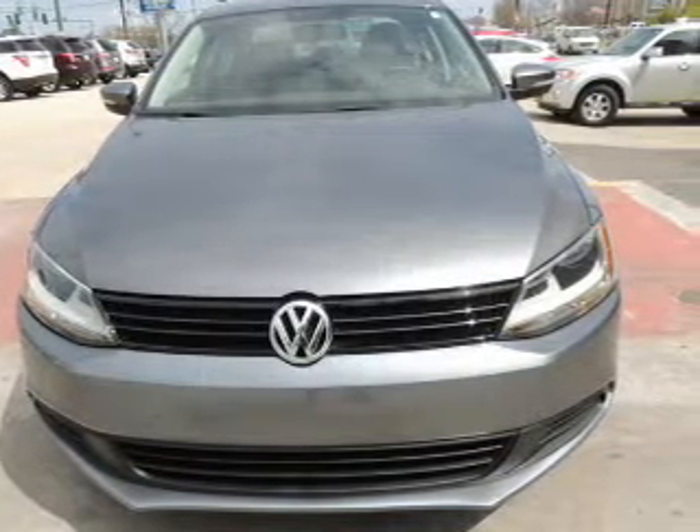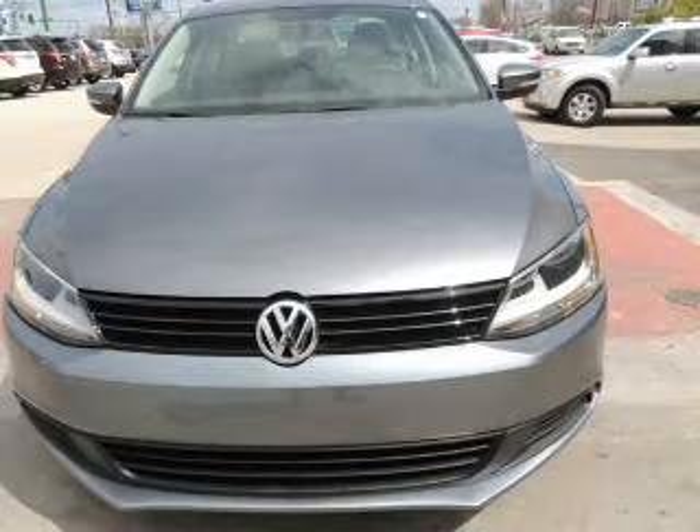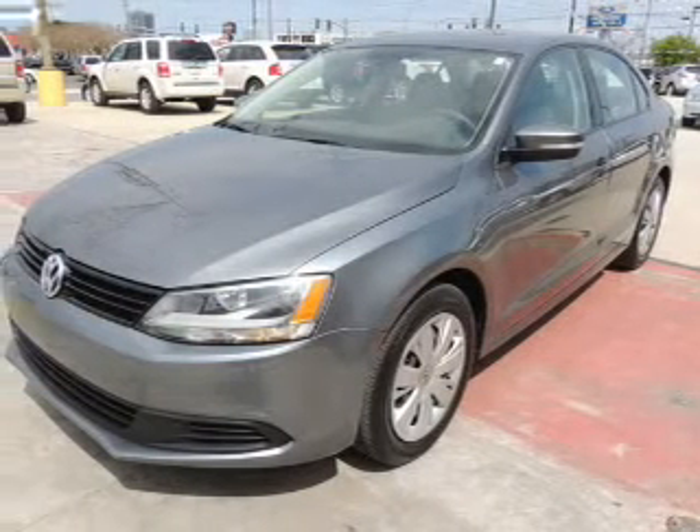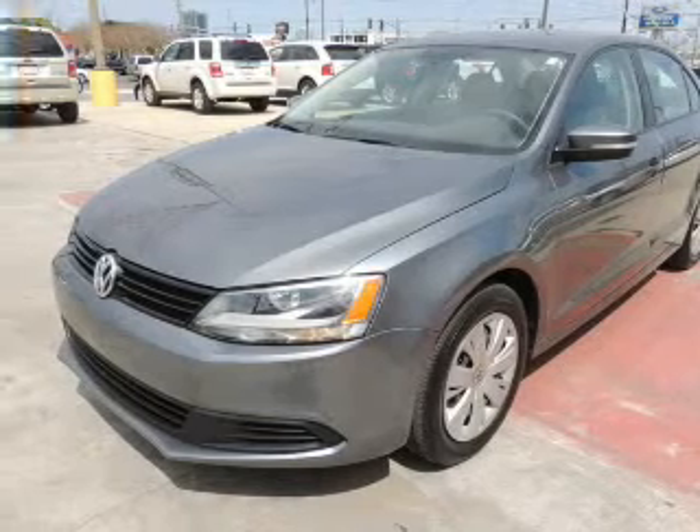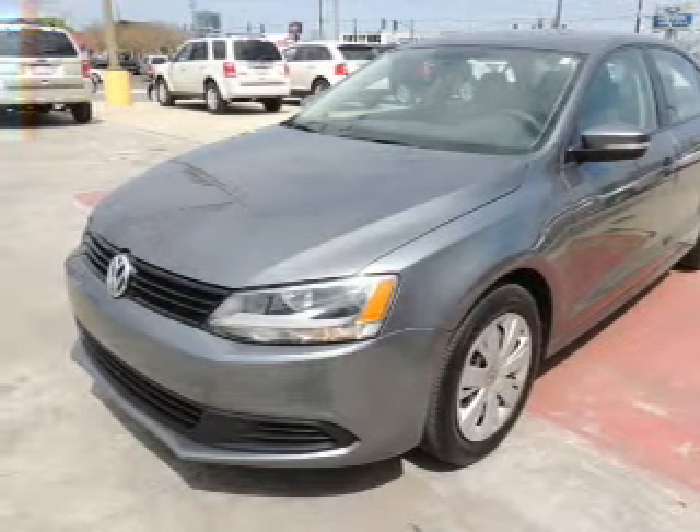The powertrain includes front-wheel drive with a reliable engine that responds smoothly to its 6-speed automatic transmission. Premium wheels give a more luxurious look. The anti-lock braking system will help keep you safe on the road.